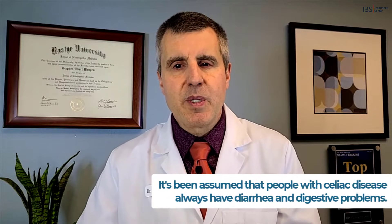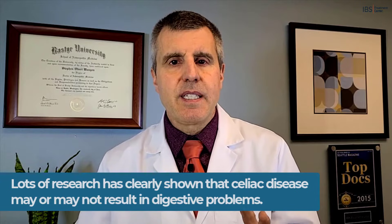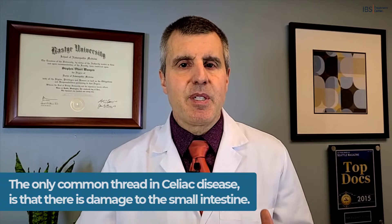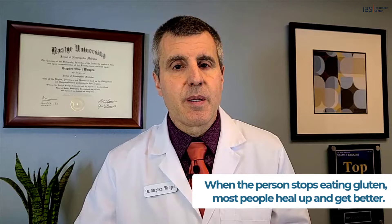It's really critical, because it's been assumed that people with celiac disease always have diarrhea and digestive problems since it attacks the small intestine. But despite this popular belief — and even doctors have believed this — lots of research has clearly shown that celiac disease may or may not result in digestive problems. The only common thread in celiac disease is that there is damage to the small intestine. Regardless of the symptoms or their severity, when a person stops eating gluten, most people heal up and get better.